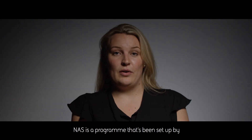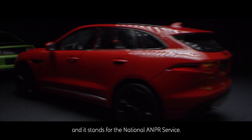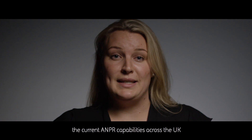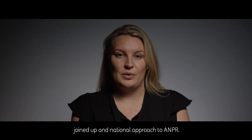NAS is a program that's been set up by the Home Office on behalf of policing, and it stands for the National ANPR Service. It's a program that's bringing together the current ANPR capabilities across the UK in a new program, creating a more joined-up and national approach to ANPR.